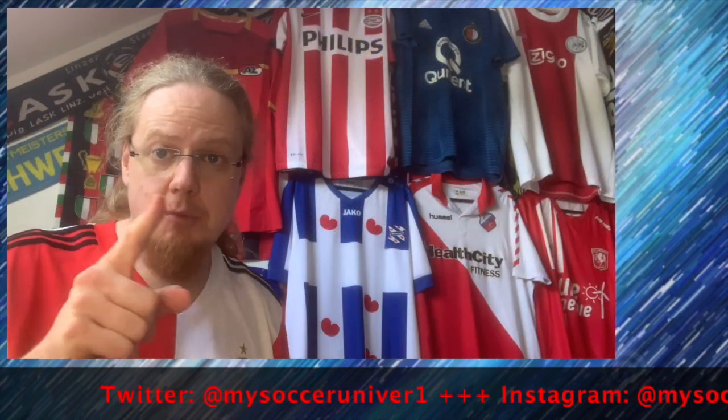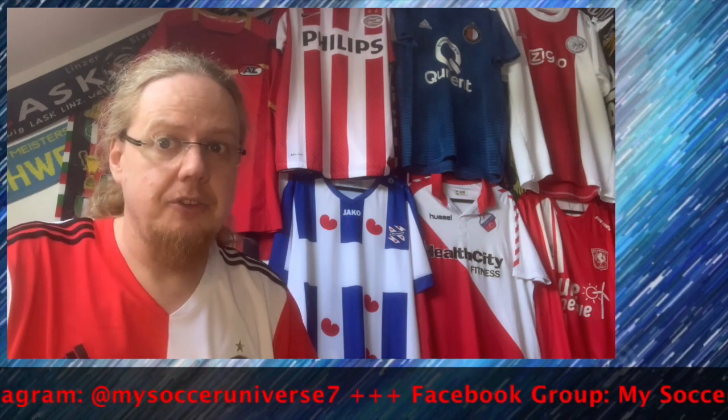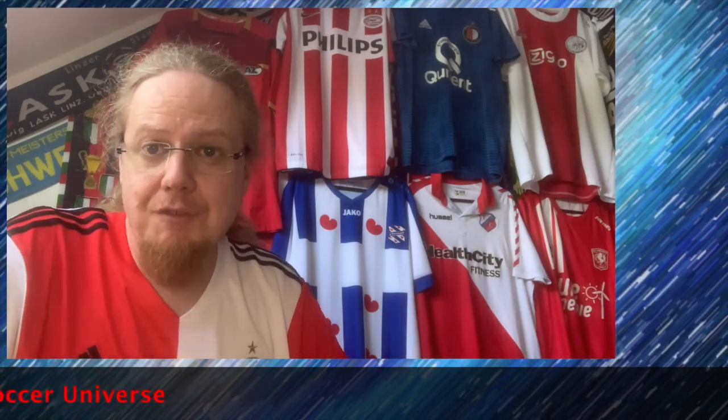Those are the seven Eredivisie teams in my collection. What annoys me is that there's a whole lot of red and white. Vitesse is definitely a team I'm looking into, and Nijmegen has a very interesting color combination as well. Willem II is also very classic Netherlands but isn't in the Eredivisie right now. Let's see where it goes — I love to follow the Eredivisie when something big happens, and they have quite some collectible shirts overall. Let me know what you think about this small collection, give me a thumbs up if you enjoyed this video, subscribe to my channel, and I'll talk to you soon — bye!